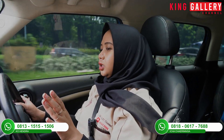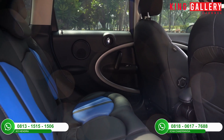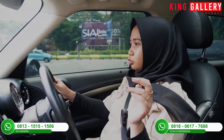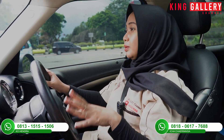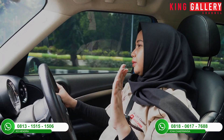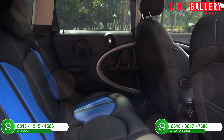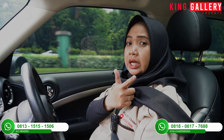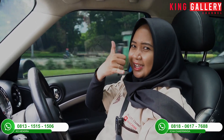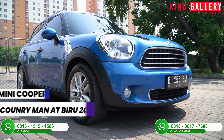Overall keseluruhan dari mobil ini: dari segi pengemudi oke, penumpang depan pun oke, bahkan untuk penumpang belakang pun luas banget, bisa untuk tiga orang. Kalau duduk berdua pun masih nyaman banget dengan adanya armrest di bagian tengah. Kalau mau ambil barang di bagasi pun mobil ini fleksibel banget, karena armrest tengahnya bisa difungsikan untuk masuk ke ruang bagasi dari bangku baris kedua. Overall mobil ini benar-benar oke dan worth it. Mumpung ready di showroom King Gallery sebelum unitnya sold out, langsung datang atau contact Ica.